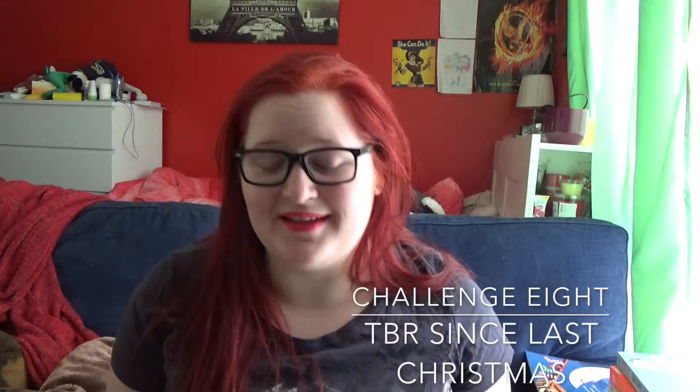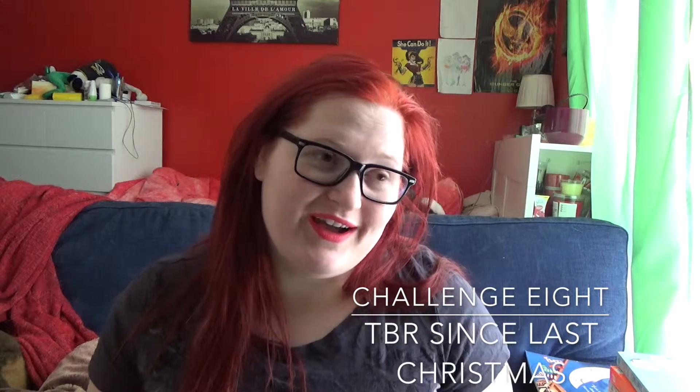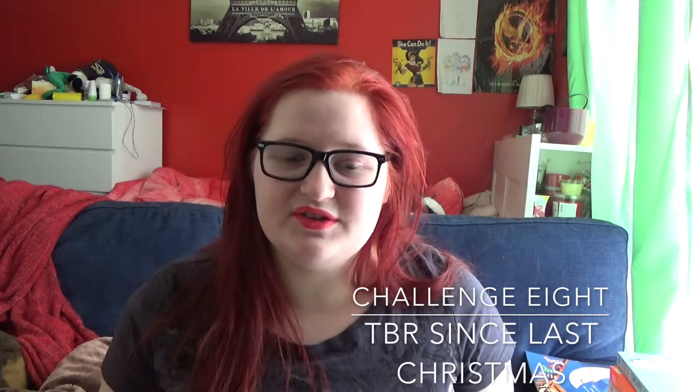Challenge eight is read a book that has been on your TBR since last Christmas. For those of you who know me, most of the books that I own I have had since before last Christmas, so it wasn't hard to pick one. I decided on Nick and Nora's Infinite Playlist by Rachel Cohn and David Levithan, mostly because it's short, it's apparently very good, and it doesn't look too difficult to smash out.